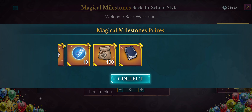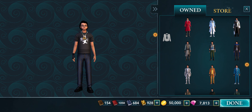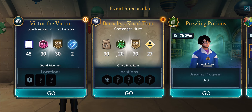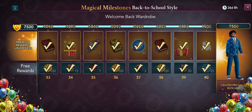Perfect. Now I'll show you what the outfit looks like and the grand prize. So now it should be — do I already have it or do I have to unlock it? It says 'customize your' — so this is for the back to school style, the welcome back wardrobe.